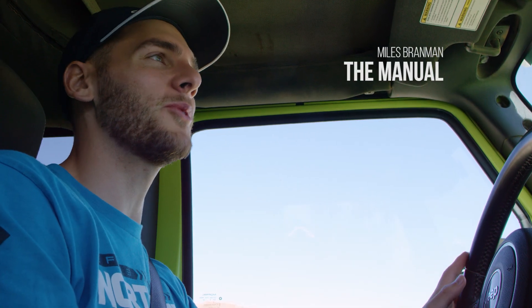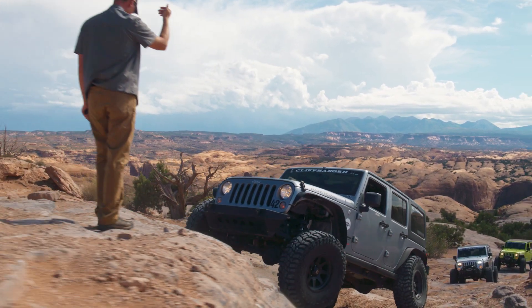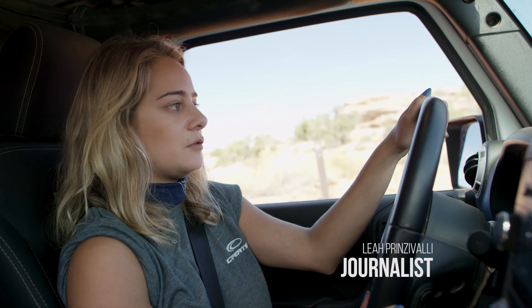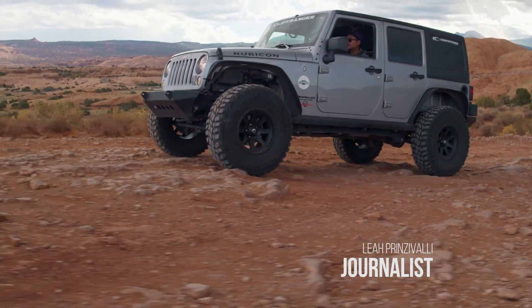We just did some pretty incredible off-roading right there on some big ledges, huge gaps. The way the tires are engineered, I think we just have so much more confidence in being able to do this. And I just think we feel a little safer having these tires, especially today that it was raining.